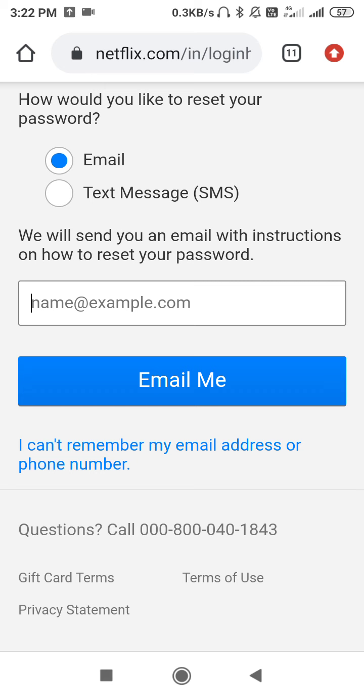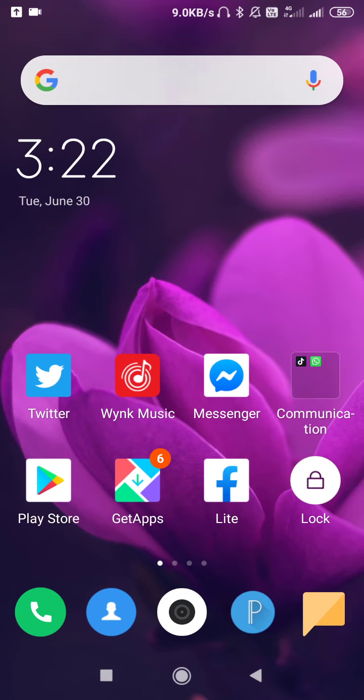After changing the password, you will obviously know what your new password is, so you won't forget it. If you want to know your password, just reset it and your problem will be solved. There is no direct way to see your current Netflix password while logged in, but indirectly you can find it by resetting it. That's it — I hope this video was helpful. Thanks for watching.